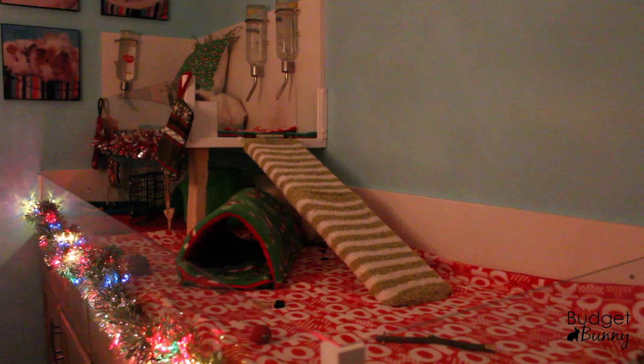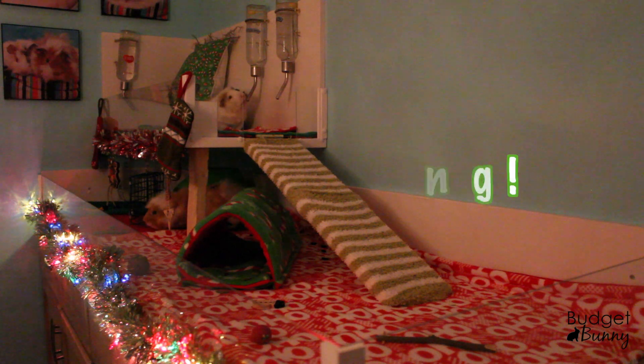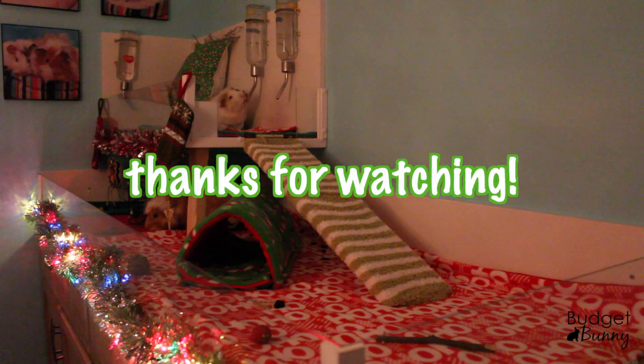I hope that you enjoyed seeing Sir Phineas Fluffy Tox and Sir Samson McSqueaker Box's Christmas themed cage tour. Stay tuned for more holiday themed cage tours which will be coming up soon. And I'm wishing you all a very Merry Christmas and a Happy New Year. Thanks for watching.